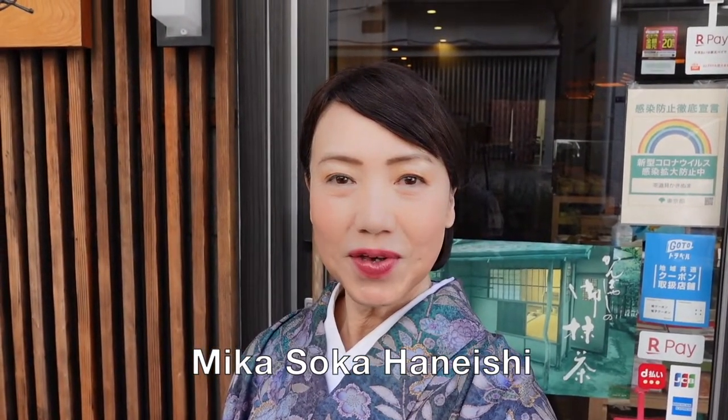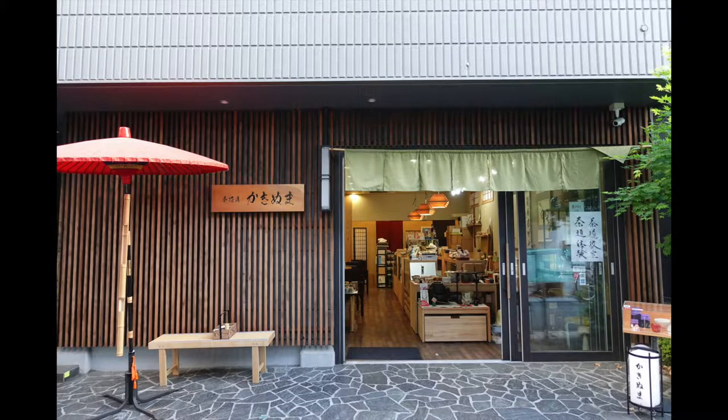Today I'm here at tea utensil specialty store Kakinuma. I'd like to find the tea utensils that will be used in my tea gathering scheduled in spring.